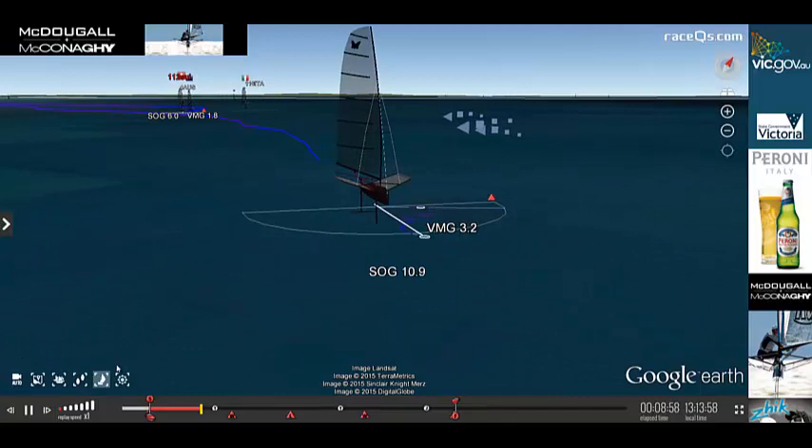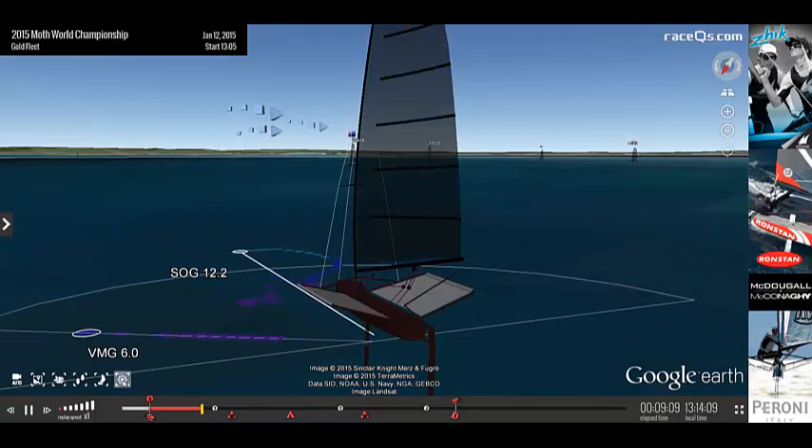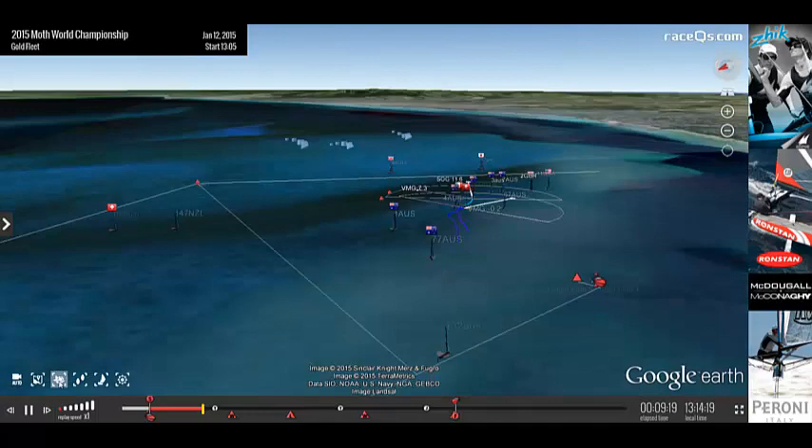I'm showing you the top 20 boats in the gold fleet here — just all kinds of famous names. And of course you can access this replay yourself through the Moth Worlds website. On this day conditions were super light. This is the first official race of the Worlds Regatta where they have the gold fleet separated out.